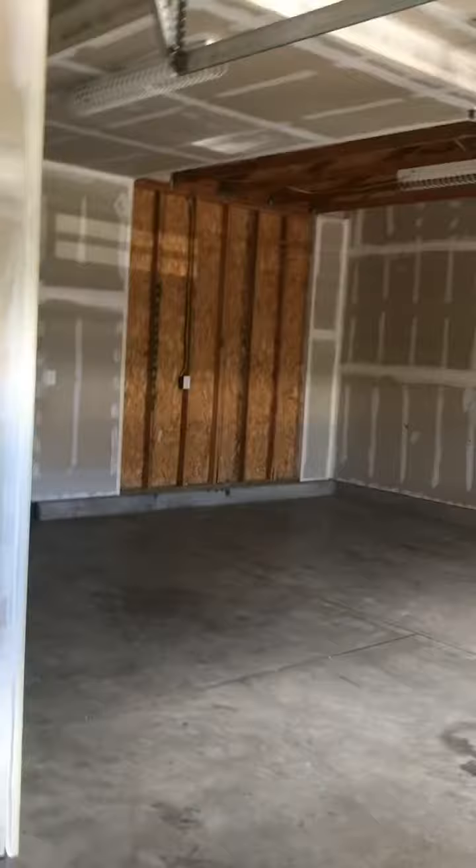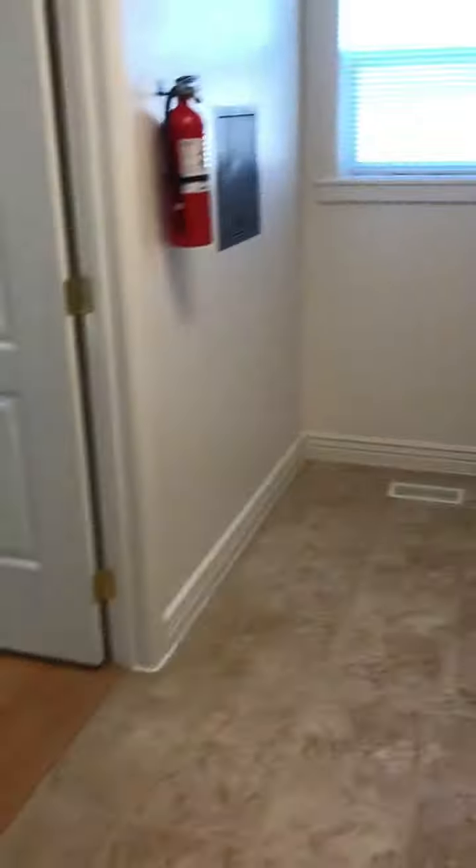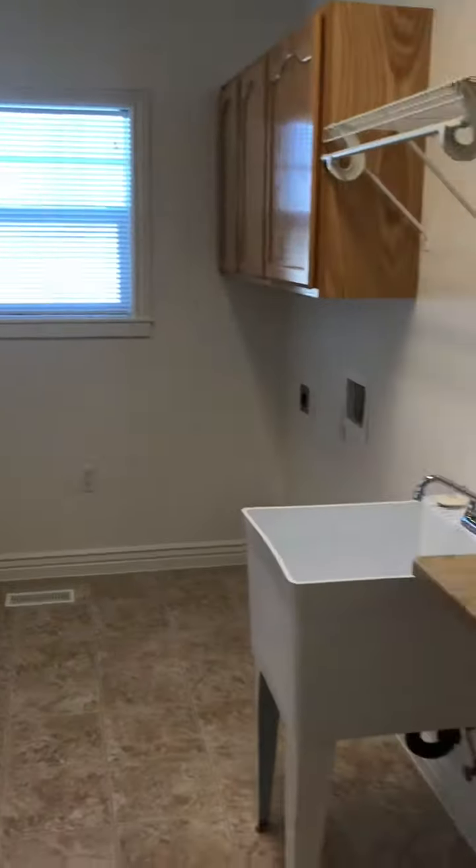And then into the garage over here — watch that step right there, there's a step going in. It's hard to take a video and go down steps you didn't know about. And then back into the laundry room.